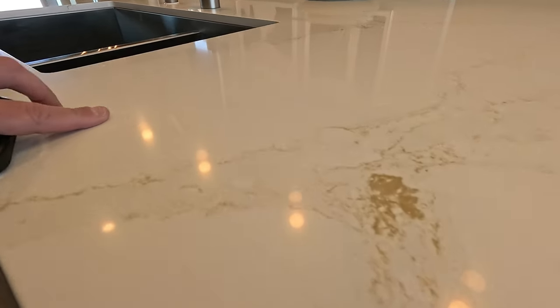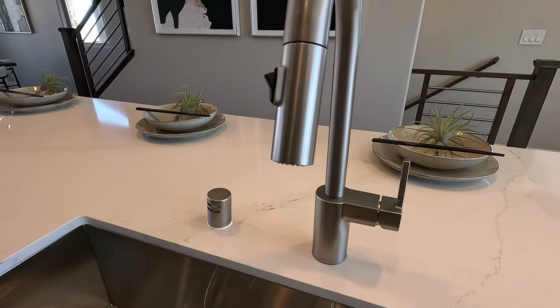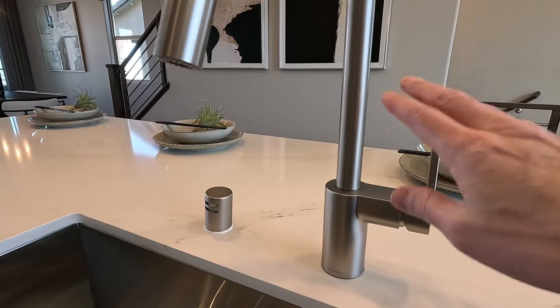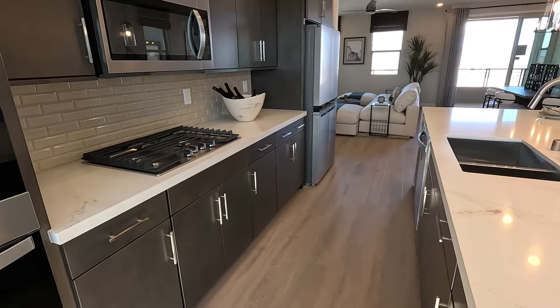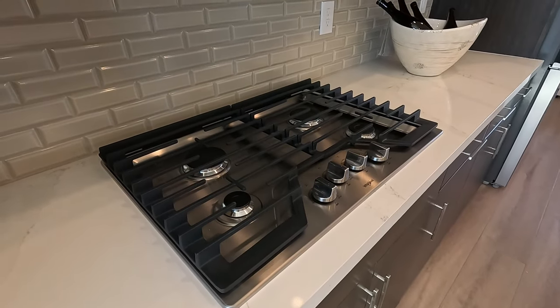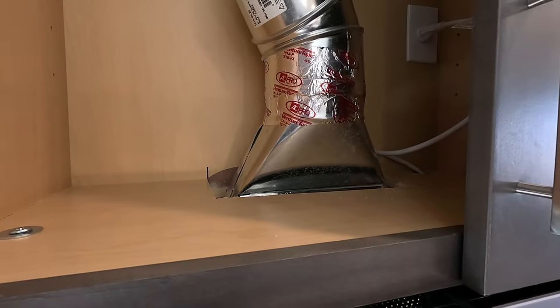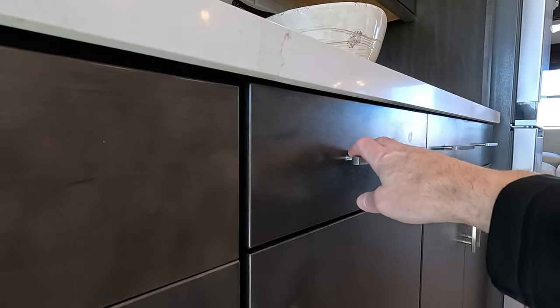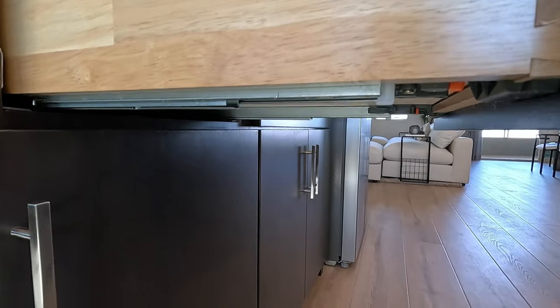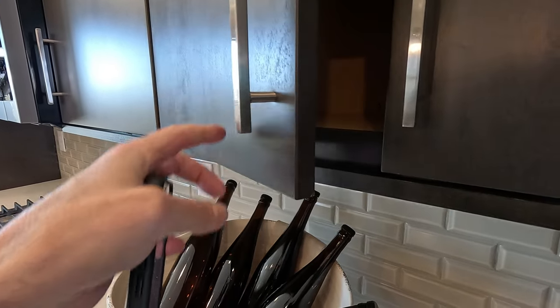Beautiful Kohler, off-center divide, undermount sink — it's like a matte steel, very cool. On this side we have the classic Whirlpool four burner, the upgraded microwave with that splash. Very nice slab doors, all soft close. These are all dovetail, undermount glides — super smooth. The doors got the light shield on bottom, nice handle pulls, and that's soft close.